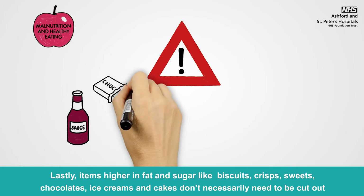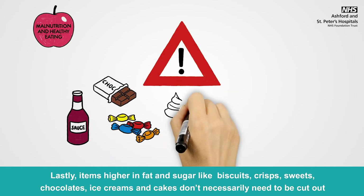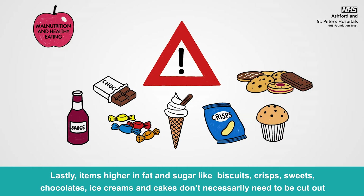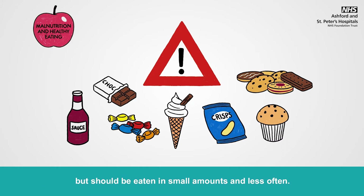Items higher in fat and sugar like biscuits, crisps, sweets, chocolate, ice cream and cakes don't necessarily need to be cut out, but should be eaten in small amounts and less often.